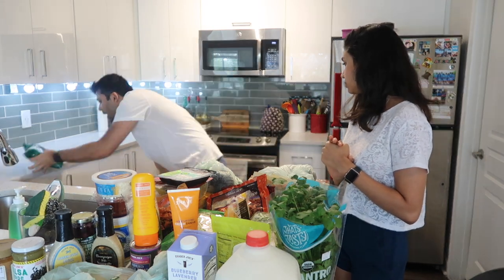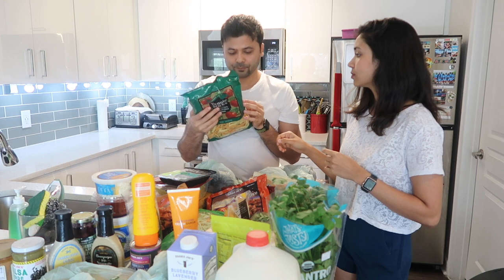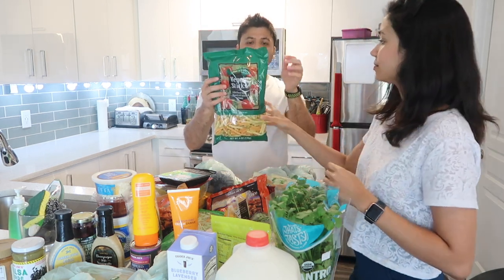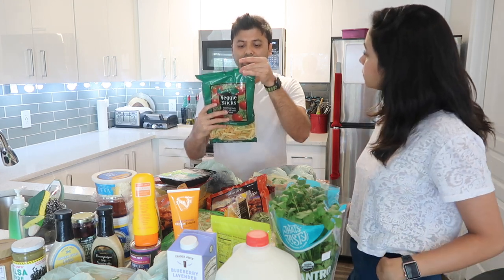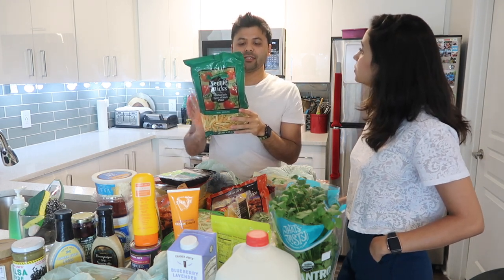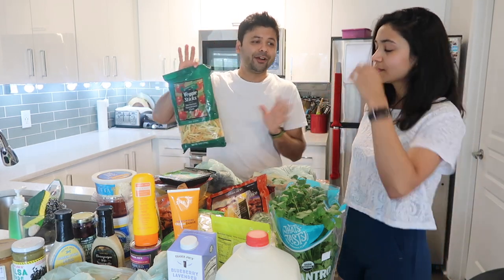We also got avocados and sweet potatoes. Last but not least, veggie sticks — a better snacking option. You can eat about 50 sticks for only 140 calories and 19 grams of carbs. Compare that to regular Lays chips — though we do love Lays and we do have a packet of salt and vinegar.